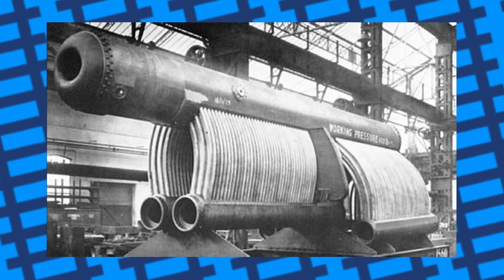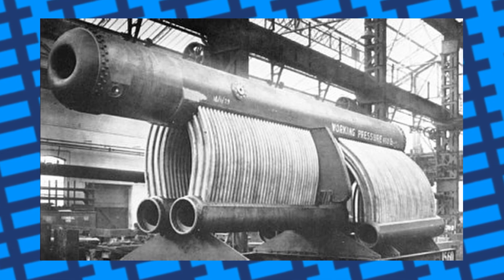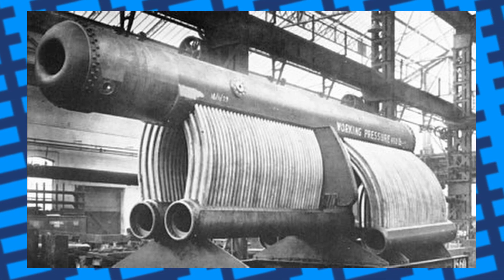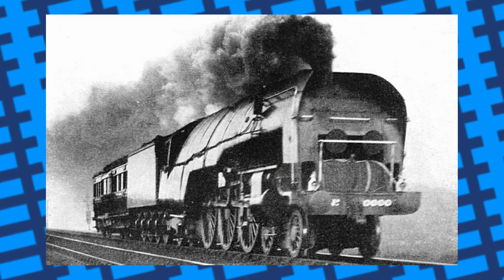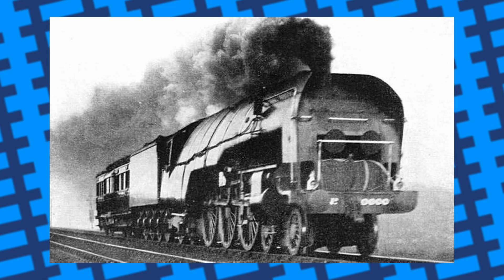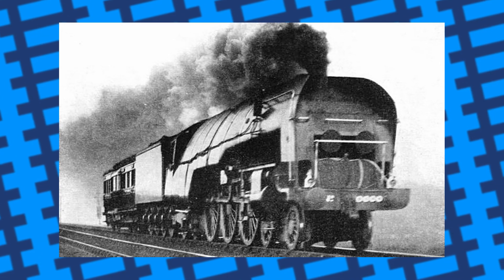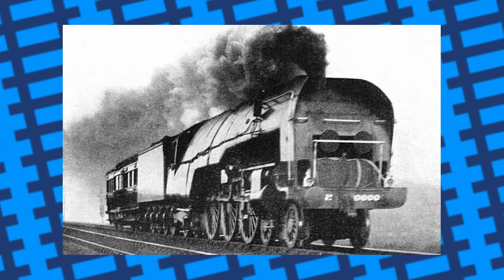The boiler was capable of producing roughly 450 PSI, as opposed to the 200 PSI a standard A1 boiler would produce. After it was built, it was tried on the LNER's non-stop London to Edinburgh service in 1930, managing to keep on time, but steaming relatively poorly when compared to a standard fire tube boiler.